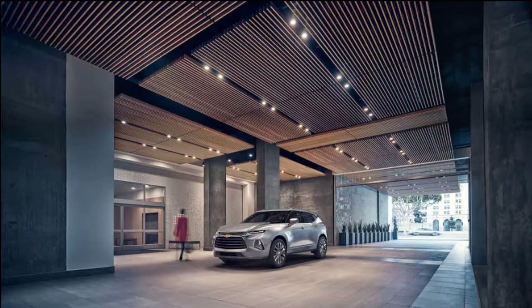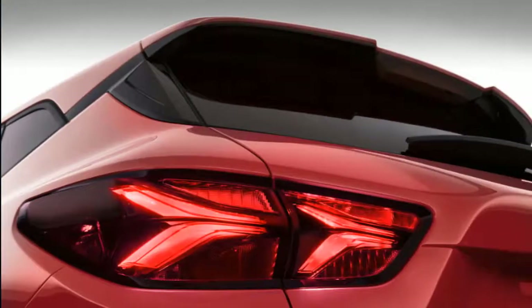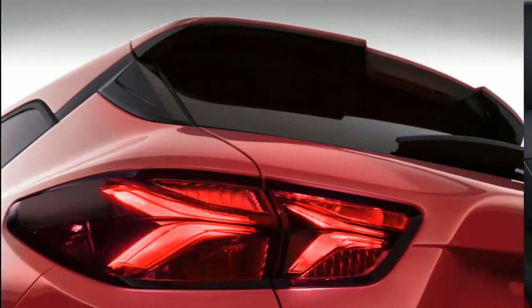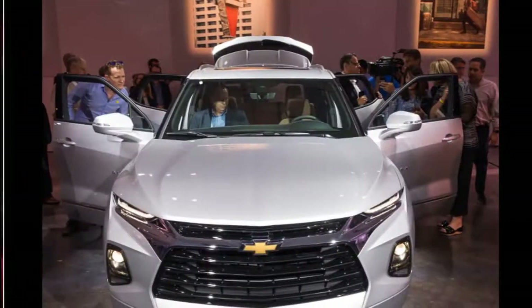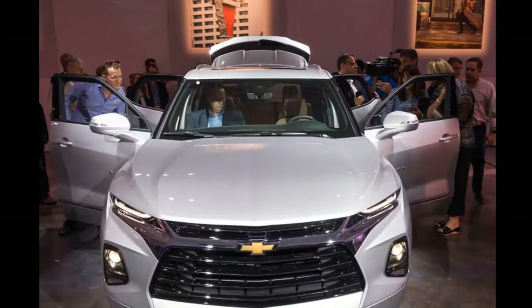The standard 18-inch wheels and tires can be upgraded to 21-inch wheels and tires. Chevy says the 2019 Blazer can be equipped with a tow package that has hitching guides built into the standard rearview camera. With the V6, the 2019 Blazer will be tow-rated to 4,500 pounds.